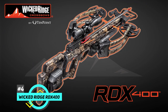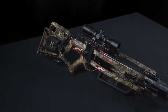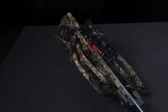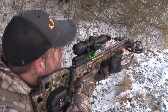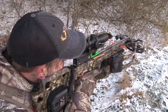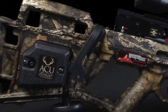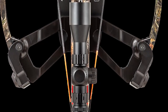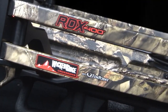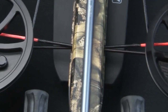Next up, we have the Wicked Ridge RDX 400. This is definitely one of the best buys today, especially for those of you who are on a tighter budget. This is a less expensive option but packs a ton of features. It has a reverse draw for a compact design, and it still comes packed with a ton of speed and versatility. It can shoot arrows at 400 feet per second, and it has the AccuDraw Pro Cocking System for swift, effortless cocking. This is one of the lowest-priced crossbows on our list, and considering what you get, it makes it a fantastic option and one of the best performing crossbows in this price range.